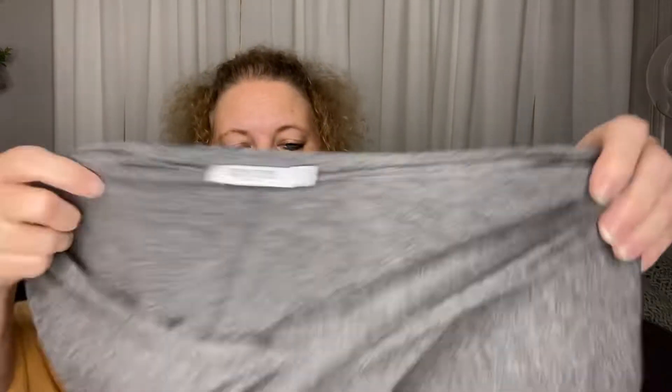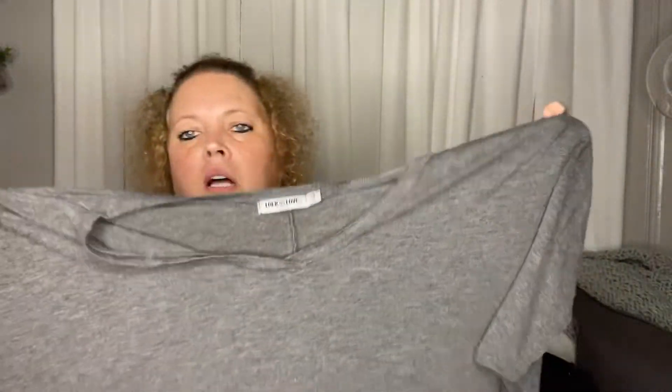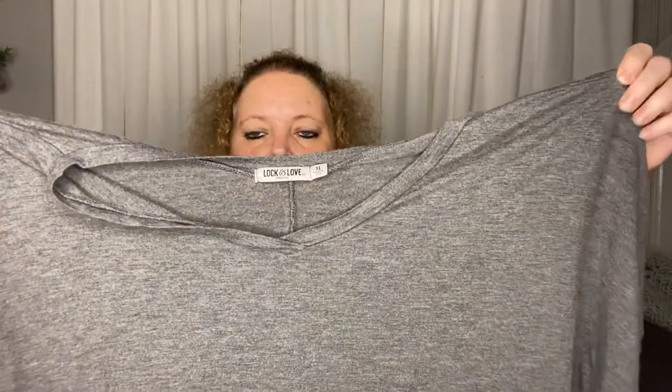I picked this up for myself. This is by Lock and Love Premium — it's extra large. I like this because it's kind of big and then at the waist it tapers a little bit, so I think it's really cute. It'd be cute with a little pair of skinny jeans and a pair of boots — big on the top and then skinny around the waist.